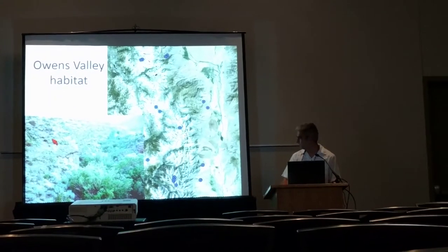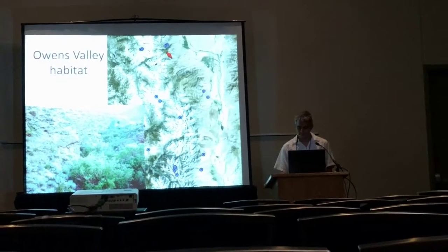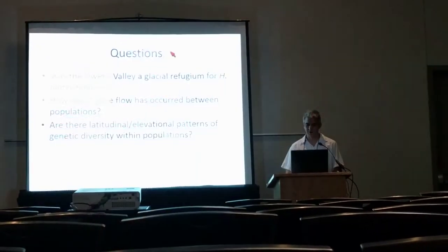All of these stream courses are isolated from one another along the length of the Owens Valley by this arid habitat, so it's unclear if these salamanders are moving between populations or if they have over historical time scales.